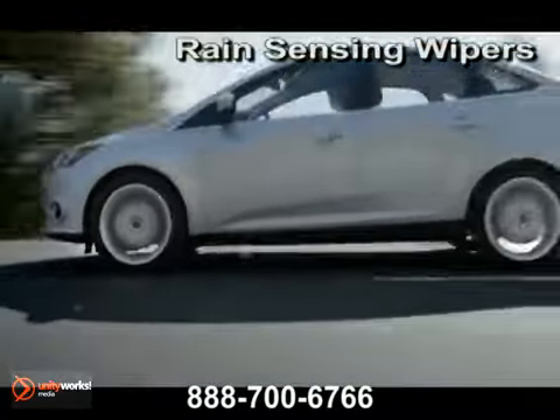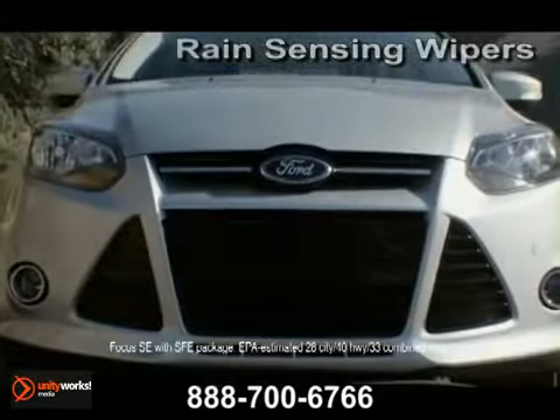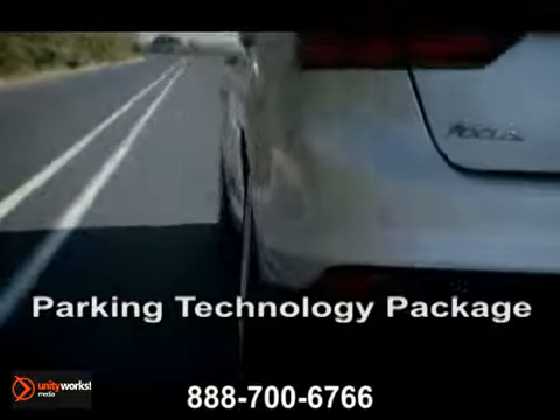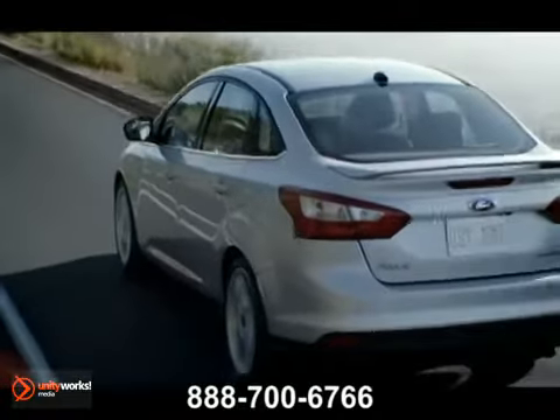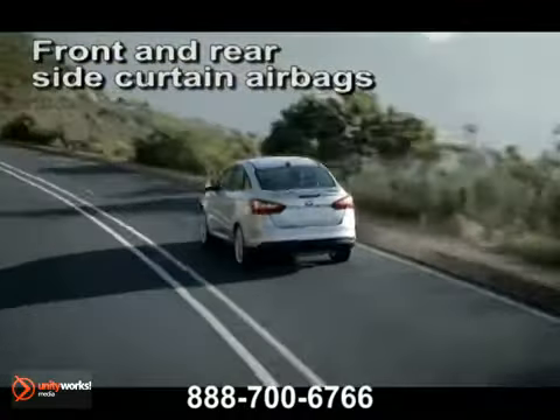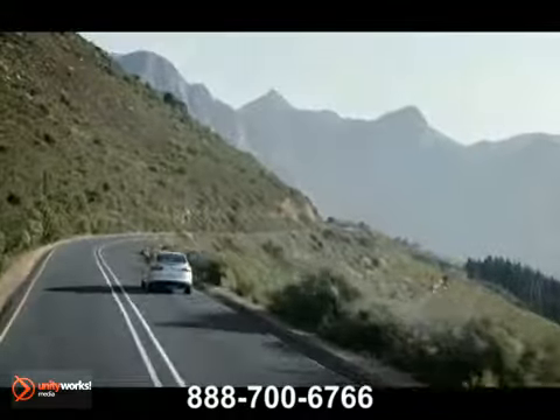Available features such as Active Park Assist help you parallel park. Rain-sensing wipers help keep your vision clear, and forward and reverse sensors help alert you to potential hazards. A quality-built car like Focus is engineered so that every element plays a part in helping keep you and yours safe.